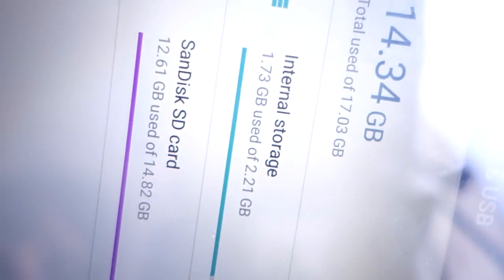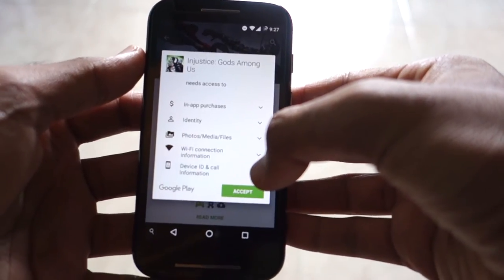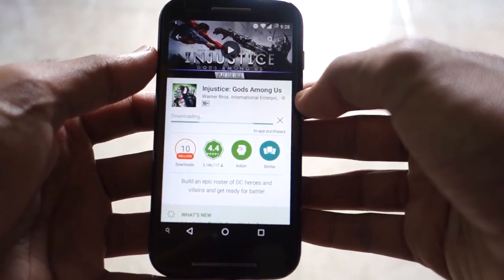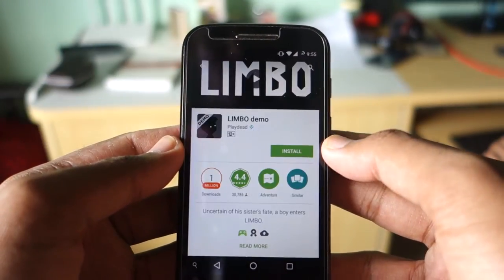Storage is one of the downsides of the Moto E, which has 4 GB internal storage but only 2 GB is usable, so there was no other option but to use a memory card. In CyanogenMod I can directly download apps to my SD card, but not all apps are downloaded to the SD card, so when I need to install more apps, the storage issue still persists.